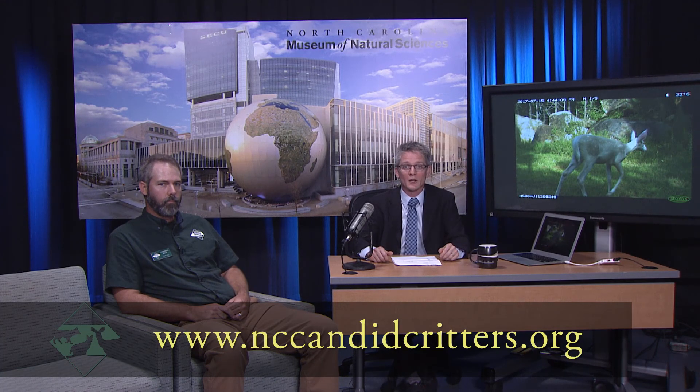That is definitely one of the craziest looking deer I've ever seen. Thanks so much for coming and sharing your information about these weird-looking white deer. And thanks to everyone online for joining us. Remember, if you're in the state, go to the North Carolina Candid Critters website to sign up, join us as a citizen scientist, and help us run camera traps across the state. See wildlife. Do science.